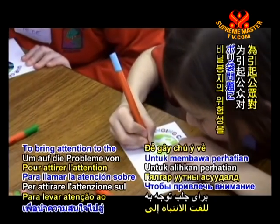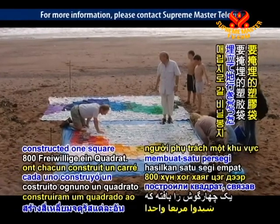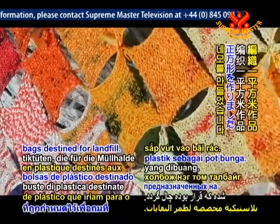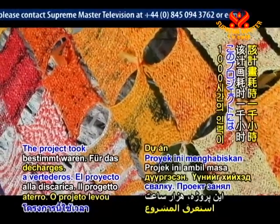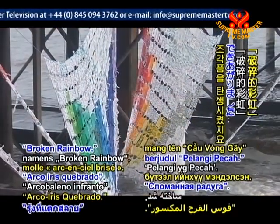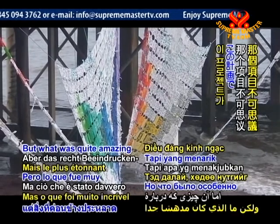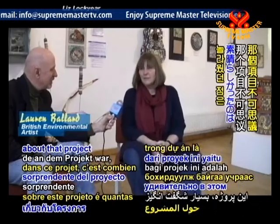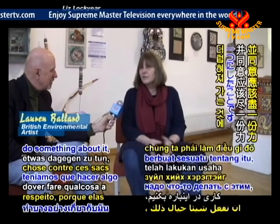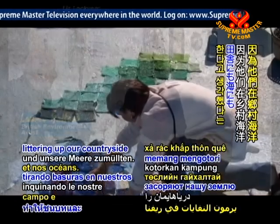To bring attention to the problem of plastic bags, 800 volunteers each constructed one square by knitting 4,000 plastic bags destined for landfill. The project took 1,000 hours and ended with an enormous soft sculpture named 'Broken Rainbow'. "What was quite amazing about that project was how many people on site actually agreed that we had to do something about it, because plastic bags were littering up our countryside and our seas."